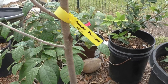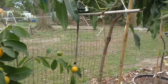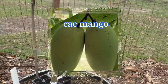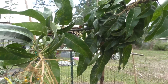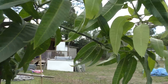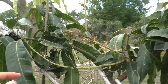This is my calamondin orange — very sour. Over on this side I have my cat mango. This is my second year on this tree. Last year it flowered but didn't make any fruit. This year we're getting some more flowers here — I can see what looks like small fruit here, but I doubt we're going to make any fruits from it.